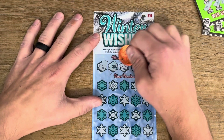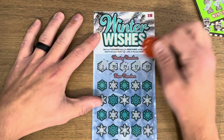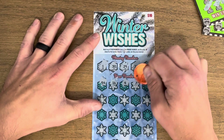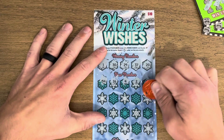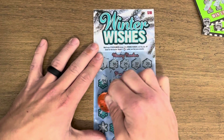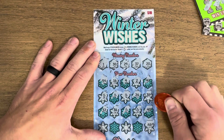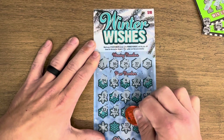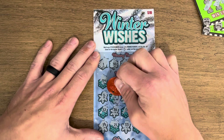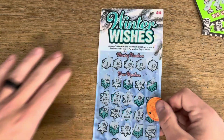Moving on to the ten dollar scratchers — Winter Wishes — looking for matches or a coffee cup to win the prize instantly. We got a thirty-four, sixteen, four, two, and forty-two. Thirty-eight, twenty-six — coffee, there we go! Two of them, three of them, four of them, five of them. Twenty-one, last one, thirty-nine. We got five coffee cups — let's see what they're worth. Twenty-five dollar win, we'll take that!